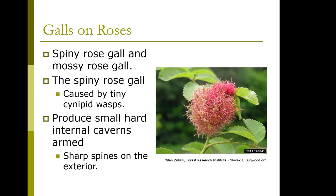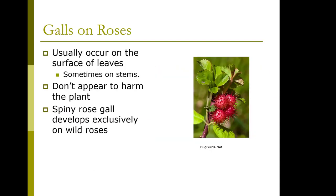Sometimes you'll see galls on roses — two types: spiny rose gall and mossy rose gall. The spiny rose gall is caused by cynipid wasps and produces small, hard caverns armed with sharp spines on the exterior. This picture actually shows the mossy rose gall; here's the spiny rose gall. They usually occur on the surface of the leaves, sometimes on the stems, and they don't appear to harm the plant. The spiny rose gall only develops on wild roses.